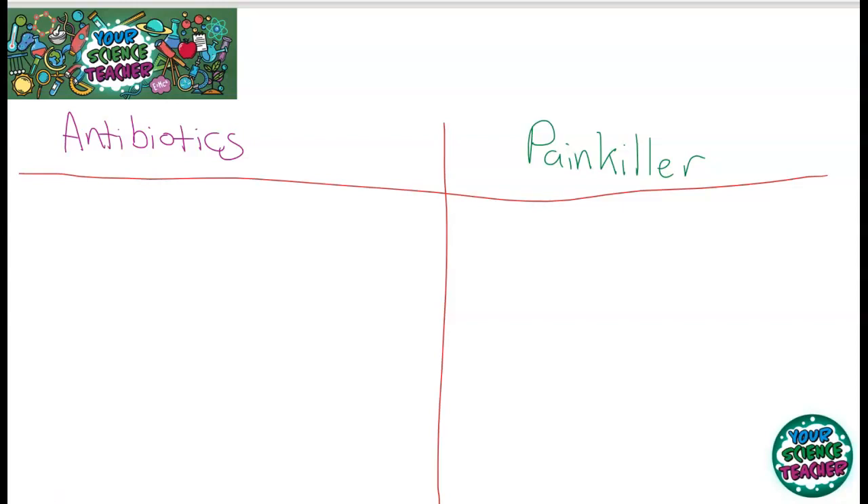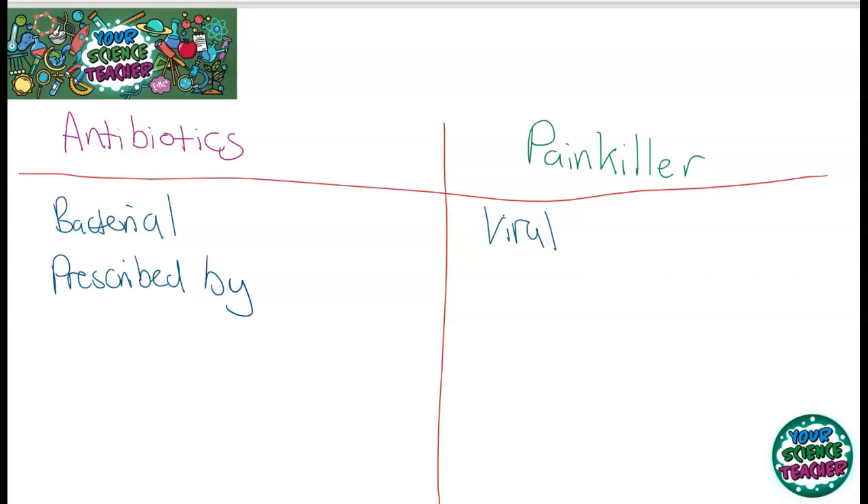Bacterial infections are often treated by antibiotics. Painkillers do not treat bacterial diseases — usually they are for viral treatments, and they don't actually kill the disease off. What they do is lower the symptoms and make them more bearable. Antibiotics need to be prescribed by a doctor. If you've got an infection, your doctor will write you a prescription and you go pick it up from a pharmacist, but a painkiller can often be bought over the counter depending on how strong it is.